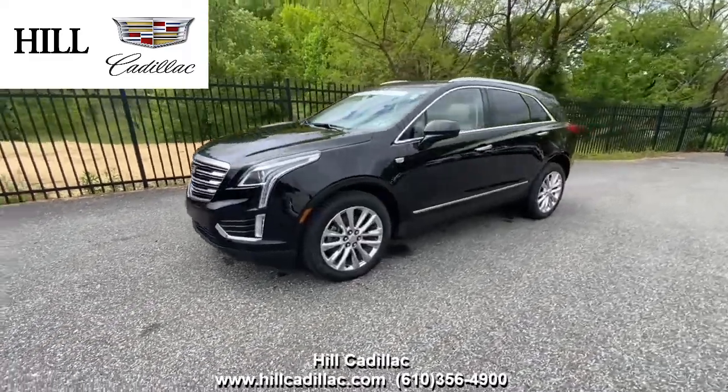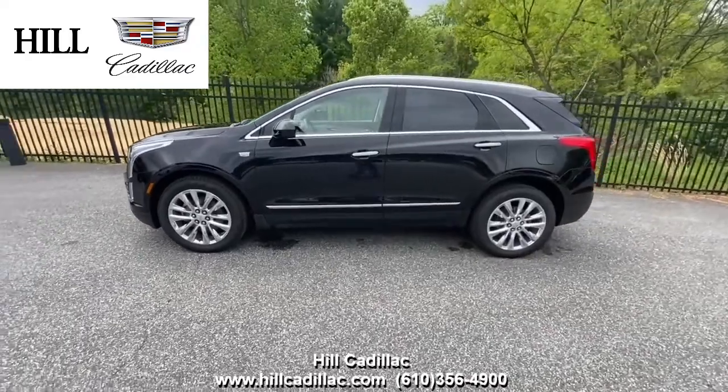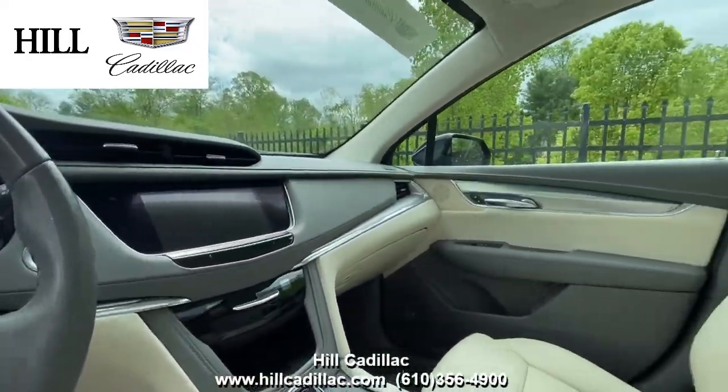On our lot, we have this certified pre-owned 2019 Cadillac XT5 in black. It has 28,385 miles on it, has had one owner, and has a clean Carfax report.